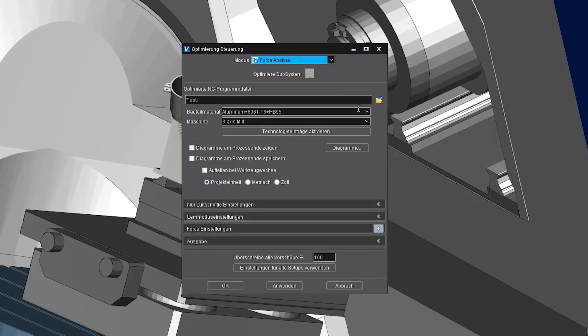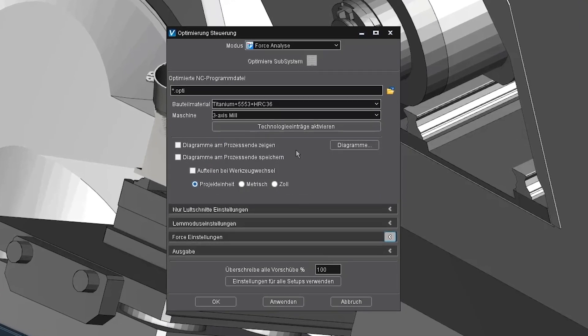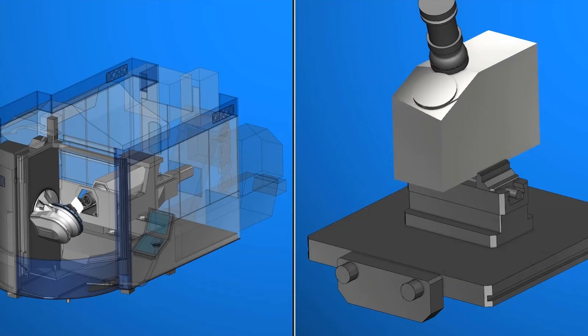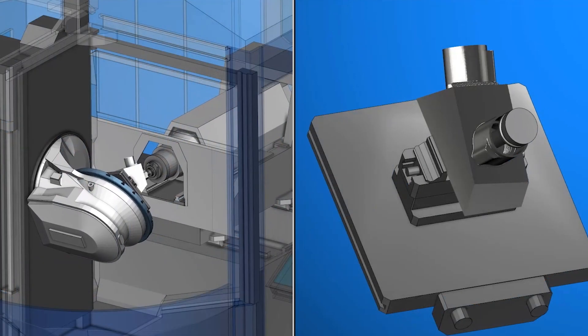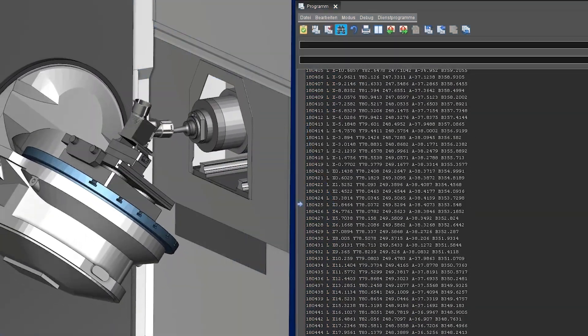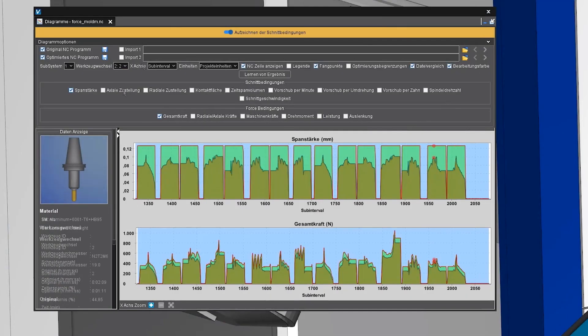We chose the Vericut module FORCE because in the airplane industry, we have to thoroughly optimize every component in terms of the programs and tools. We have now used Vericut FORCE with 35 parts and have seen savings of up to 25%. FORCE analyzes the cutting conditions for the entire run of the NC program. The goal is to consistently maintain an ideal chip thickness without exceeding certain limits.